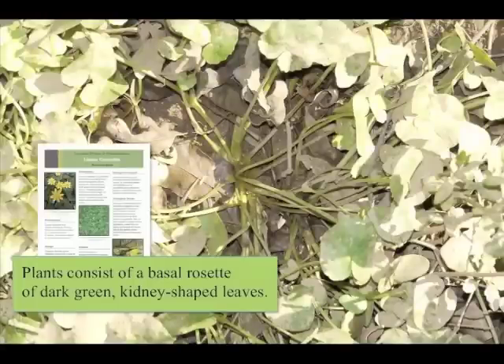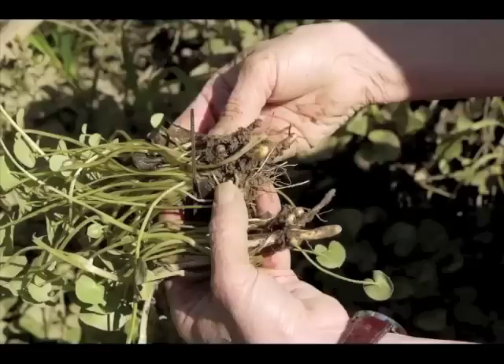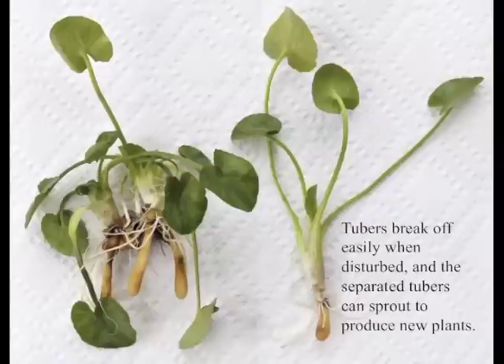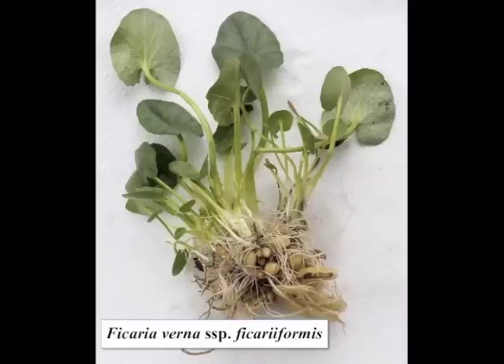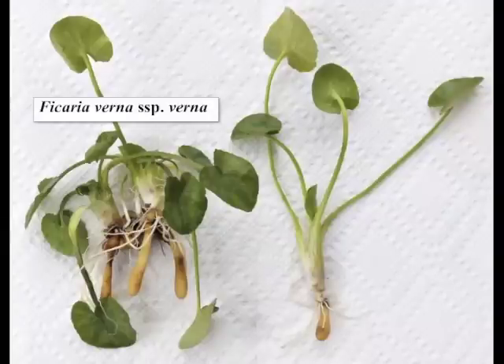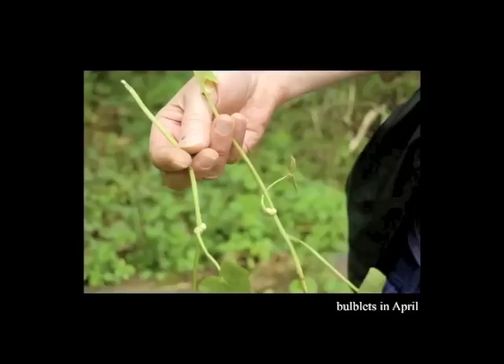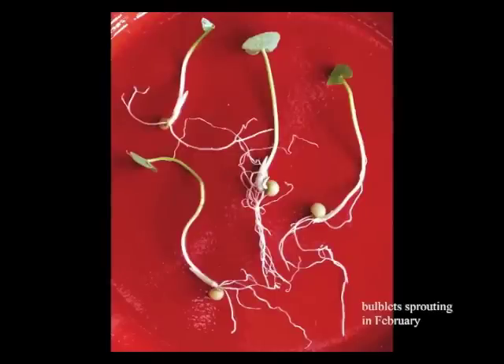Plants consist of a basal rosette of dark green leaves that vary from kidney-shaped to heart-shaped. The root tubers are the most reliable character for identification — these can break off easily to start new plants. Recent studies indicate that Ficaria verna is composed of five different subspecies, all of which look very much alike. Subspecies Ficaria formus is kind of husky, larger, and stouter, while subspecies verna is smaller and more slender. Both of these have been found in Greenville County. These same two subspecies form axillary bulblets, which provide yet another way for them to reproduce vegetatively. This is what they look like in April, and this is what they look like in February when they're sprouting.